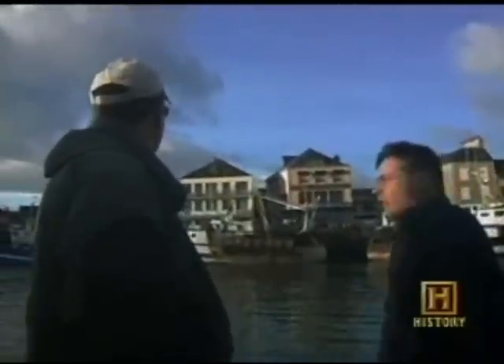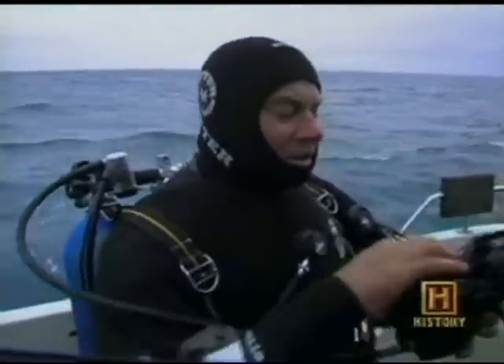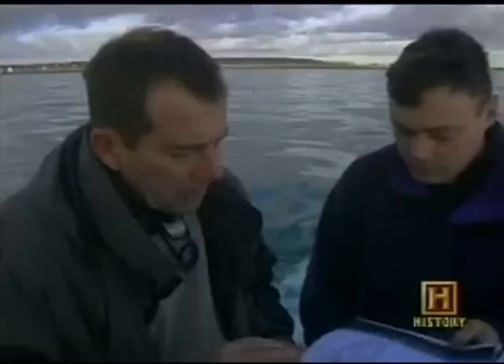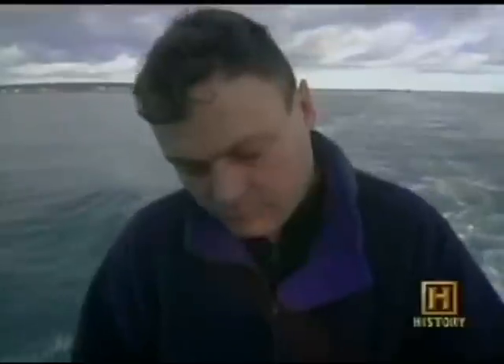The wrecks we're searching for are tanks. We're going to dive off Omaha Beach and search for those lost tanks. Bertrand knows there's a tank down there, but what we still don't know is whether or not it's a duplex drive tank. Looking at the schematic drawings for the duplex drive DD tank, the features that would indicate it's a duplex drive are the canvas skirt, and most importantly, the propellers on the stern.